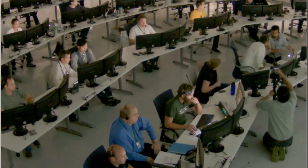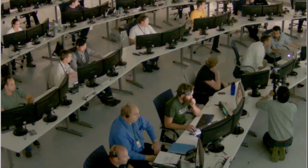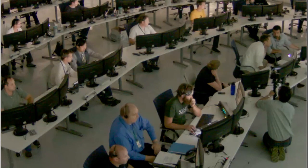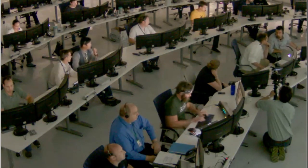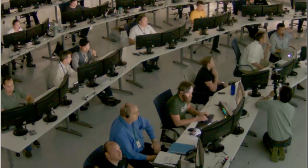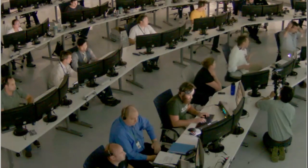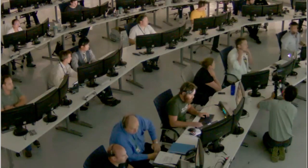The Dragon nose cone has been jettisoned. As planned, 40 seconds after second stage ignition, the Dragon's protective nose cone was jettisoned. Everything proceeding normally. 150 kilometers altitude. Velocity is 3.1 kilometers per second, and downrange distance of 350 kilometers.